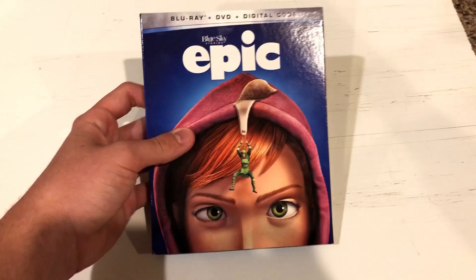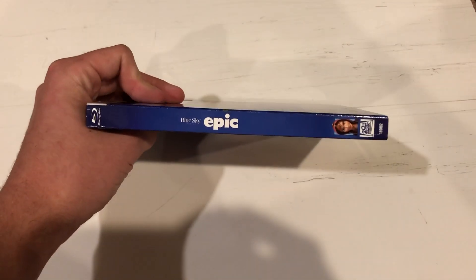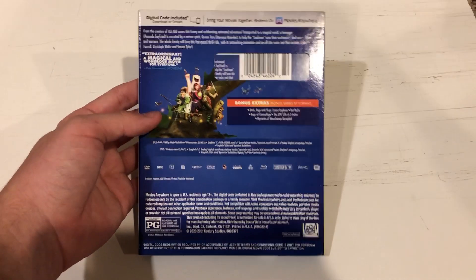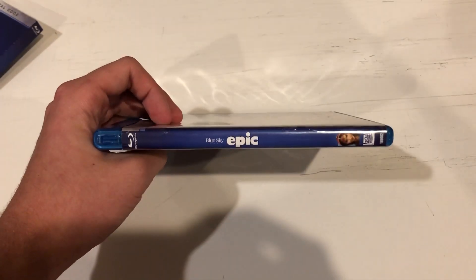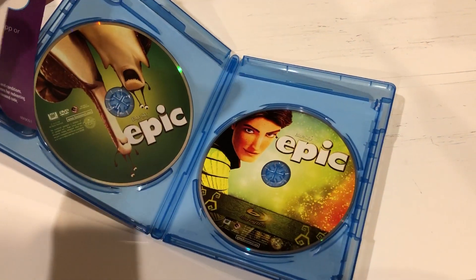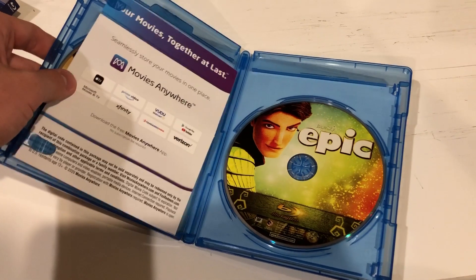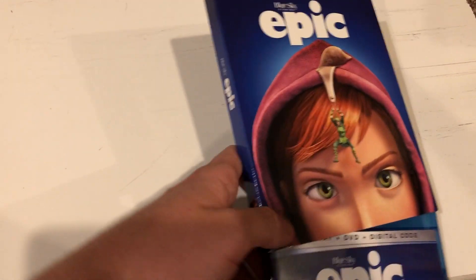Now to the two Blu-rays — this one's a 20th Century Studios reprint. Fight Club and the next one I got at Vintage Stock this weekend, while Narnia, Poltergeist, and Daredevil I got at Half Price Books.